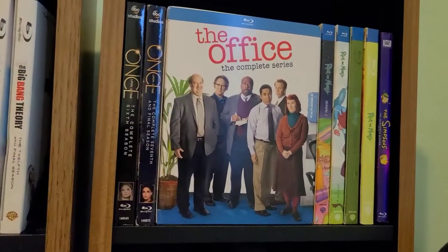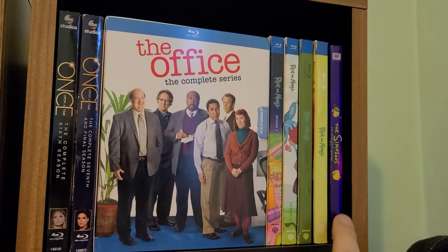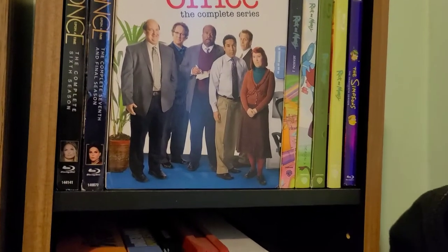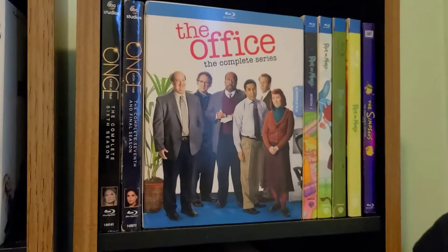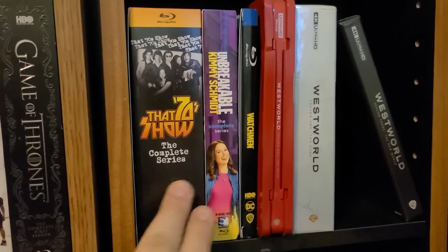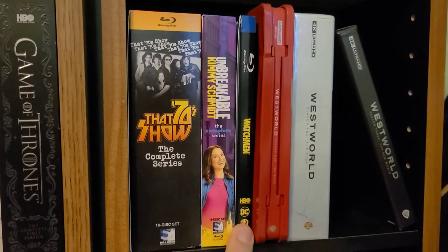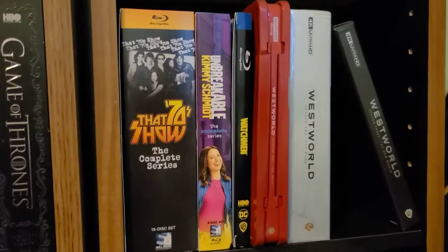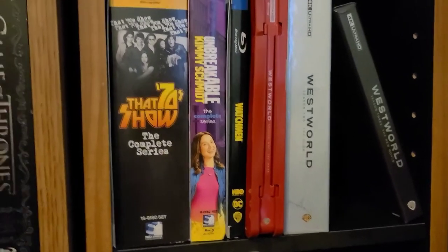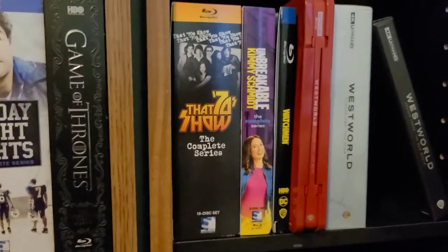My favorite upgrade for this collection this entire year is the complete series of The Office. Rick and Morty, Seasons 1, 2, 3, and 4. The Simpsons — the only season I own on Blu-ray. I'd love to own all seasons on Blu-ray; I think they released Seasons 13 through 17 and 20 all on Blu-ray — correct me if I'm wrong. That 70s Show complete series, Unbreakable Kimmy Schmidt — both Mill Creek, although one I purchased and one was sent by Mill Creek. Watchmen the limited TV show, and then all three seasons of Westworld on 4K, which is a fantastic show. So there are only three shows I own on 4K: Westworld, Game of Thrones, and Stranger Things.